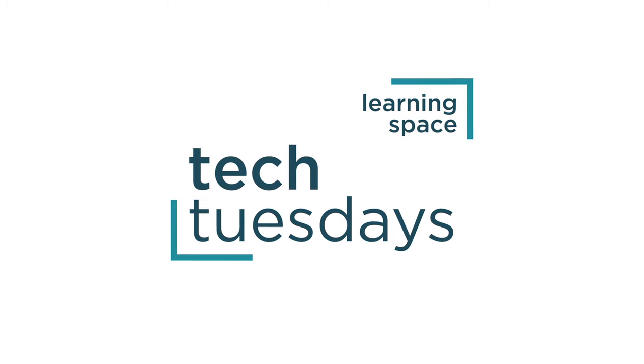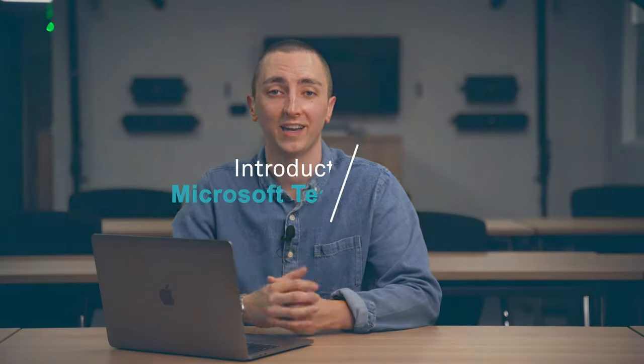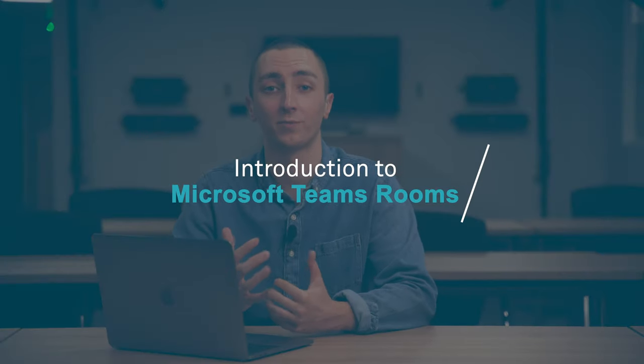Hey everyone, Ben here from Audiologic, and welcome back to Tech Tuesdays. This week we're going to be taking a look at Microsoft Teams Rooms — what it is, how devices get certified, and some of the products we have available within our product range.